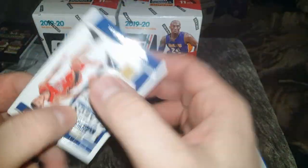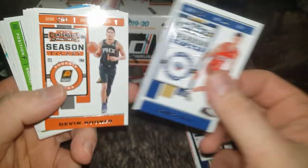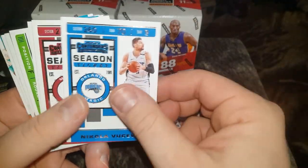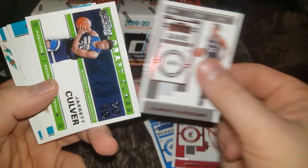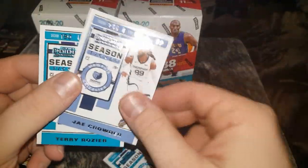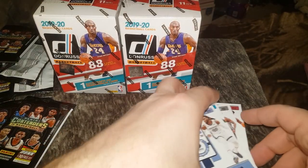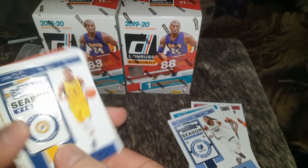It would be nice just to get a base Zion in many of these products. Lonzo Ball on his new team, Devin Booker, Nikola, Jimmy Butler, DeMar DeRozan, Jarrett Culver. I'll probably get some more of these boxes just for fun. We miss Jay Crowder over in Utah — sad to see him go. So I definitely got ripped off on that four-card pack.